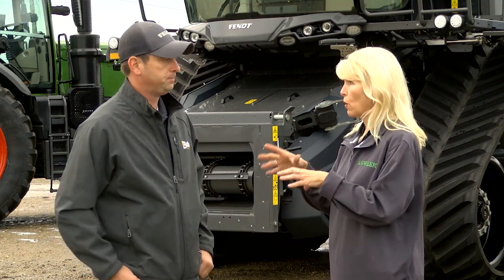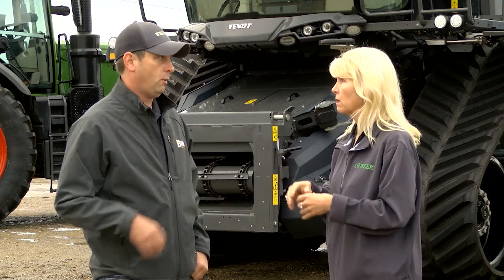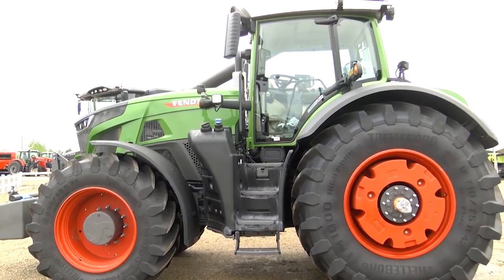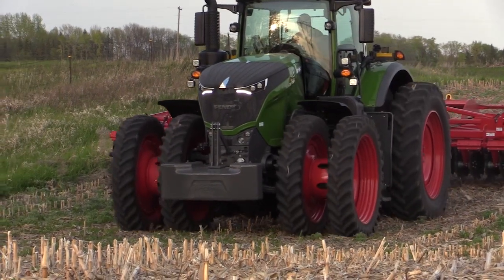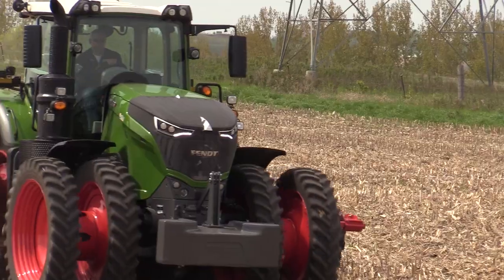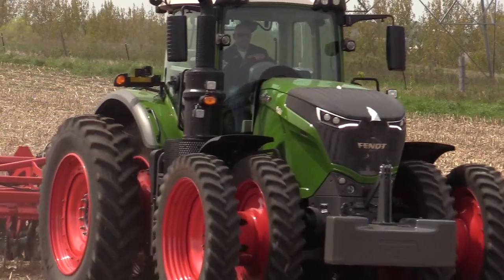Do we have both small grain and row crop versions then? Yes, we do. The one we have here at the show this week is really a wider tire — it's more of a tillage application tractor — but it was the only one we could get right now because they're fresh out of the factory, coming off the boat across the pond from Germany. So we will have a bunch of machines coming in this fall that are all row crop capable, whether it's 22, 20 inch or 30 inch configurations.